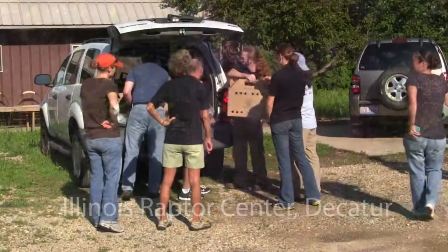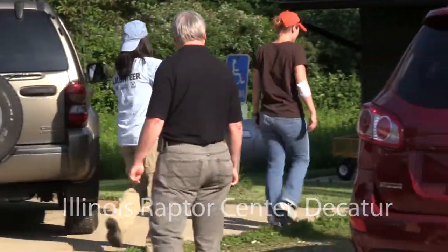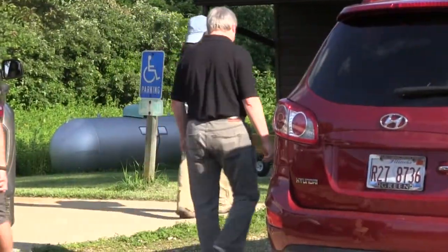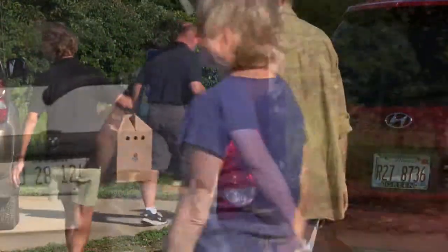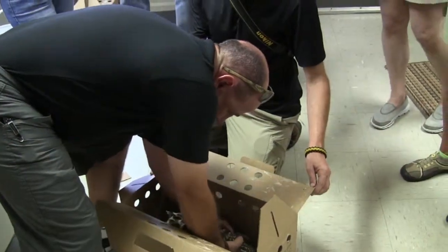This is our first shipment of birds. We received five birds today, received from Langley Air Force Base. We're here essentially to give the birds an initial health examination — seeing what condition they're in as far as condition of their feathers and body weight.